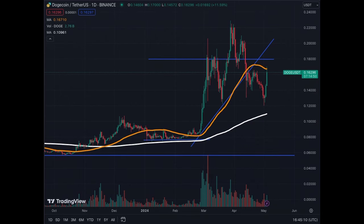On the daily we see that the last three days have been green after quite a bit of a correction. We touched 12 cents, which now seems to have supported the price for Doge, and we're back at 16 cents.